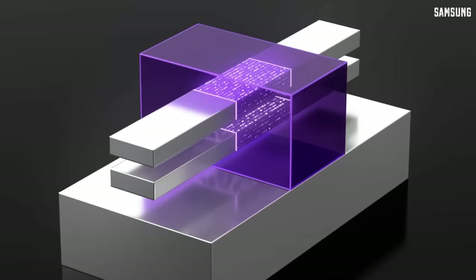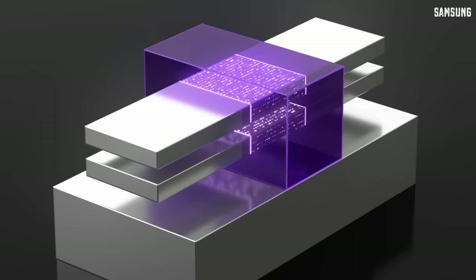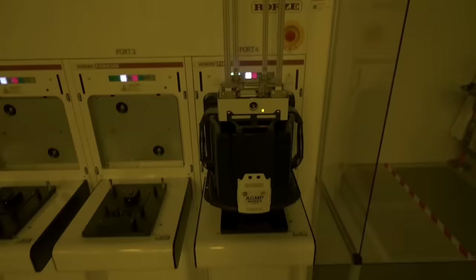From FinFET we came to nanosheet transistors. Basically, they took a FinFET transistor, turned it horizontally, and then stacked several of such structures on top of each other. With these transistor technologies, companies like IBM were able to achieve really very high transistor density. Just imagine — they are able to fit about 50 billion transistors in a 10mm square. Companies have just recently started to manufacture these nanosheet devices, and this transistor technology was the densest until today.